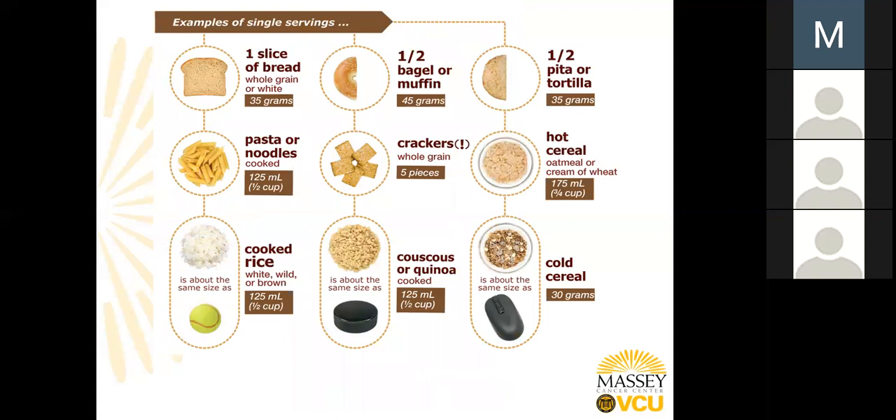Now let's look at what a serving of grains may look like. One slice of bread, half a cup of pasta, or cooked rice — white, wild, or brown — is half a cup. When thinking about half a cup, consider about the size of a tennis ball. Half a bagel, five whole grain crackers, couscous or quinoa — visualize about the size of a hockey puck, or half a cup. Half of a pita or a tortilla. Hot cereal such as oatmeal or cream of wheat is about three-fourths of a cup. For cold cereals, the serving size will vary, so make sure you read your nutrition label — try to visualize about the standard size of a computer mouse.